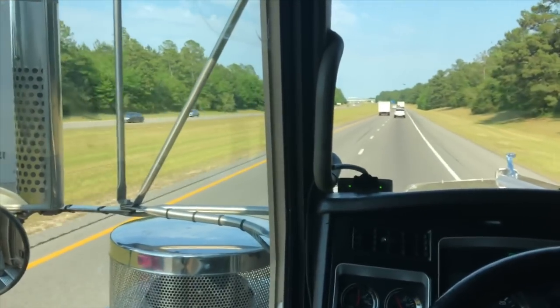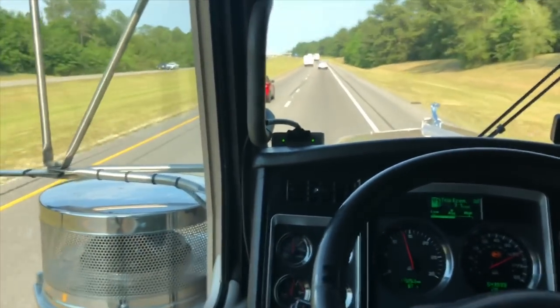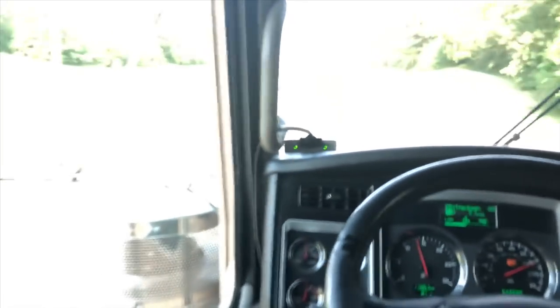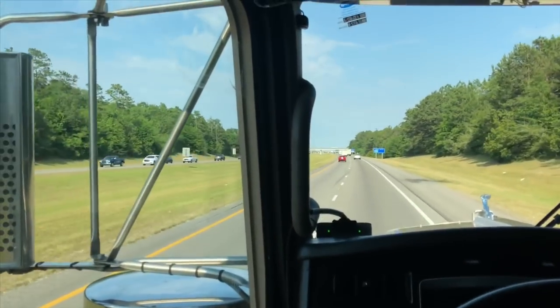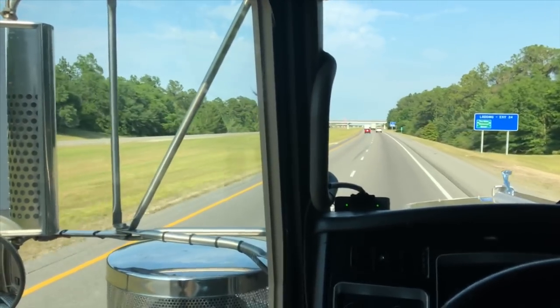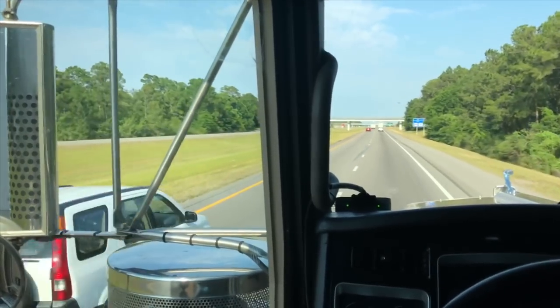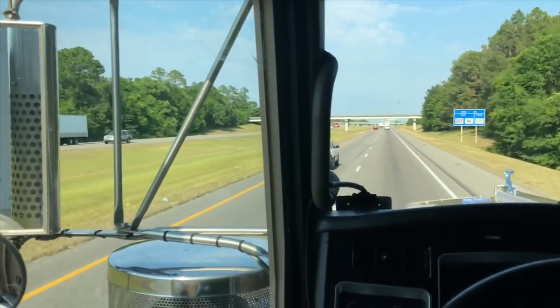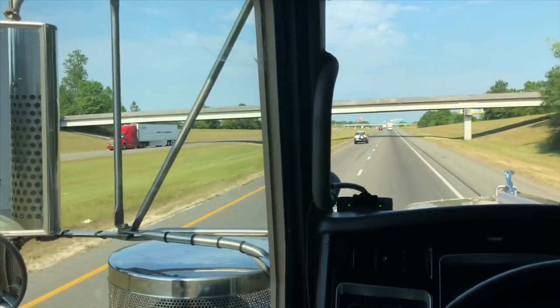I'll show you right here — might as well go ahead and brag. Y'all see that right there? 7.1 miles per gallon. Got a little bit of wind today down here on Interstate 10, but not too bad. We did do some diesel tuning. I do have a 7 MPG and up W9 flat top. That was my goal when I got this old girl, and we achieved it.